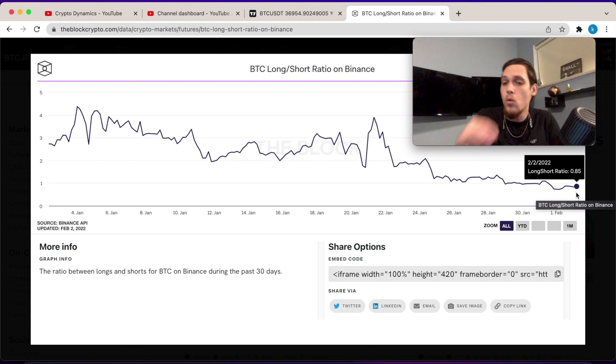The Bitcoin long-to-short ratio on Binance is down to 0.85. At the time of recording this video, we have 15% more shorts than we do longs — the bears are definitely out there.